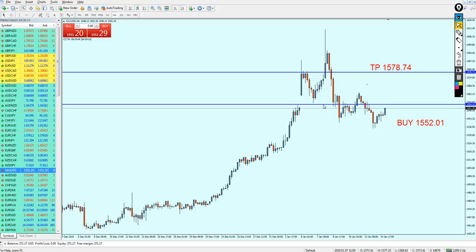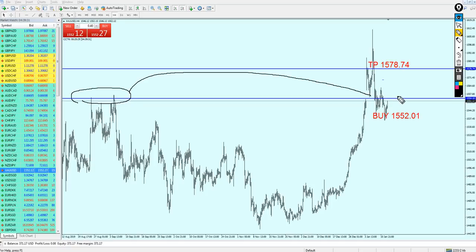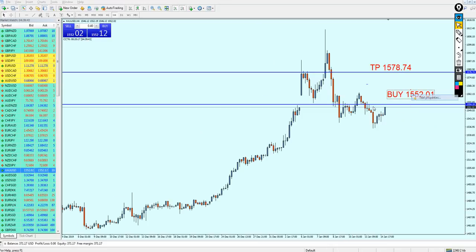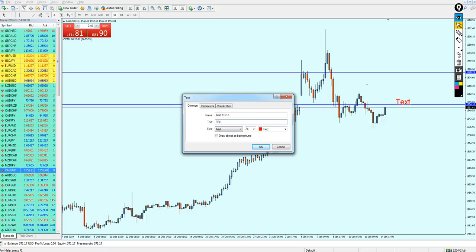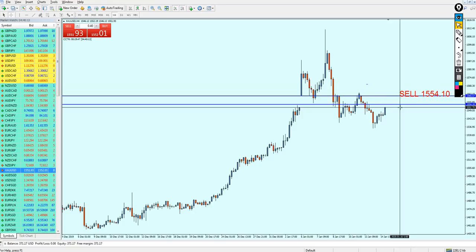Gold seems like it's reversing at the moment, but I'm not really expecting a strong reversal as initially expected — it seems like gold is going more down. After breaking from this support level, looking at the left, we can see a really strong resistance level on the four-hour chart. Gold is trying to climb up and retest this previous resistance right here, and the climb is happening right now. The sell signal is gonna be 1554.10 — that seems like a really good level to start shorting.